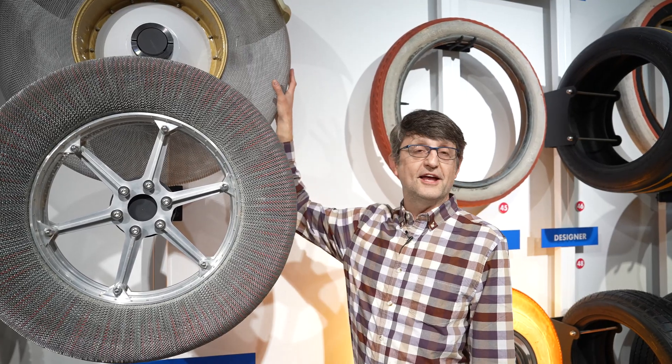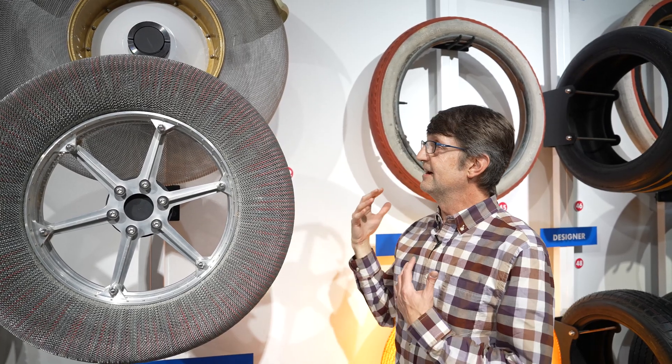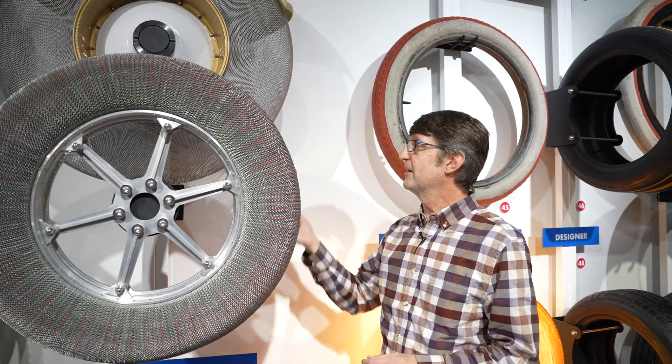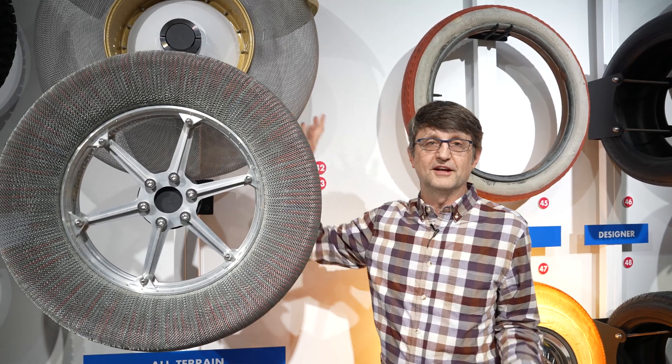So why would you use metal mesh instead of rubber on a lunar tire? First of all, it's a lot lighter than a rubber tire — you want to keep your payload weight down when going up into space. Also, you don't want to get a flat tire on the moon.